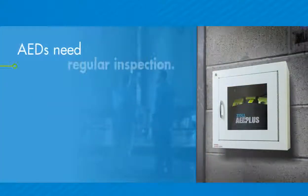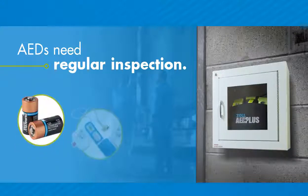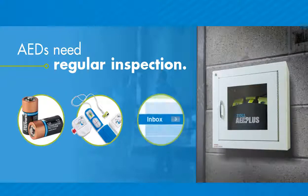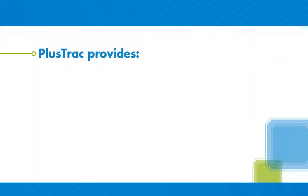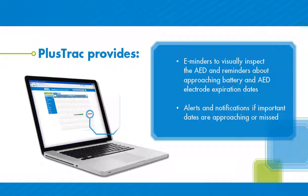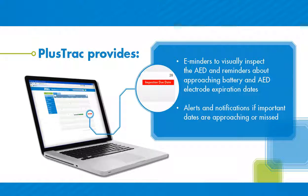AEDs need regular inspection. Batteries and the electrodes used to provide a shock expire over time. Through PlusTrack, the program manager at your site will receive email reminders to make sure everything is in good working order. PlusTrack will help you stay on top of all aspects of maintaining an AED program, including notifying you when consumables are nearing expiration, as well as making sure you're aware of any manufacturer's alerts concerning your AEDs.